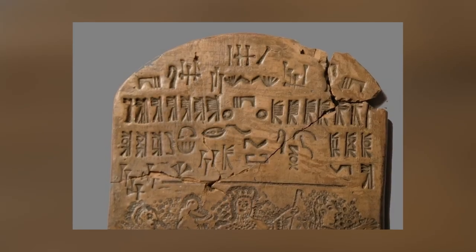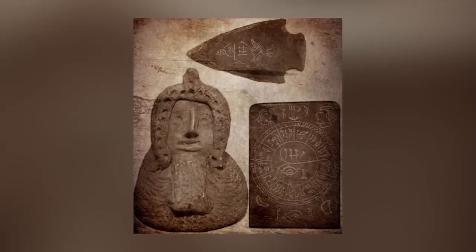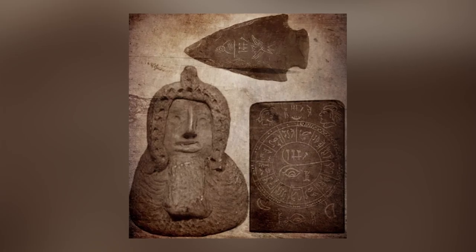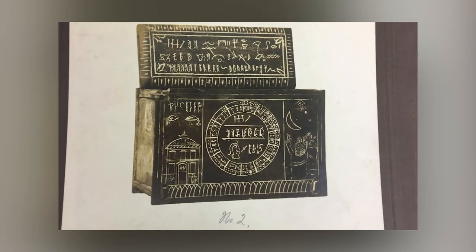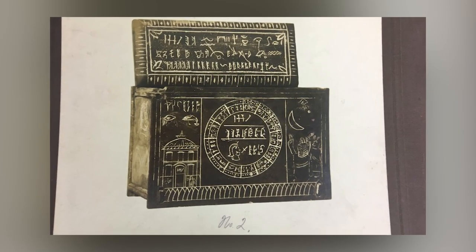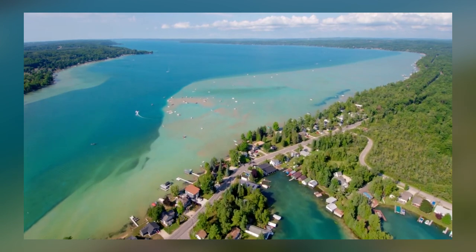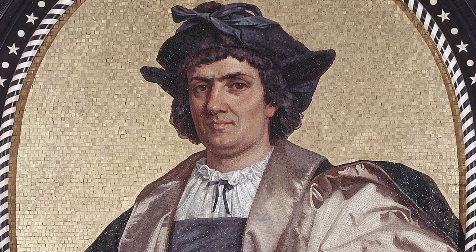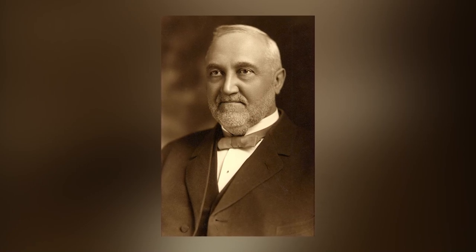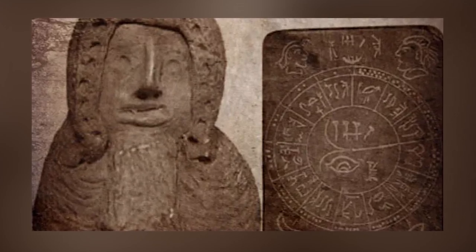Let's check out the Michigan relics, sometimes also called the Scotford Frauds — which tells you a lot about how the archaeological community feels about them. If we take the claims at face value, the relics were found during the 19th century and demonstrate that there was once a settlement full of people from the Near or Middle East living close to Michigan, USA in the years prior to the arrival of Christopher Columbus. The person who claimed to have found the objects was Michigan's own James O. Scotford, who continued to swear that his artifacts were genuine even when on his deathbed.